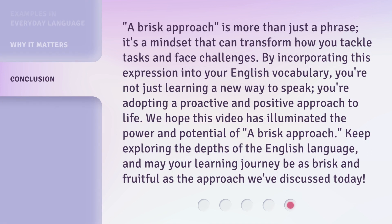A brisk approach is more than just a phrase — it's a mindset that can transform how you tackle tasks and face challenges. By incorporating this expression into your English vocabulary, you're not just learning a new way to speak; you're adopting a proactive and positive approach to life.